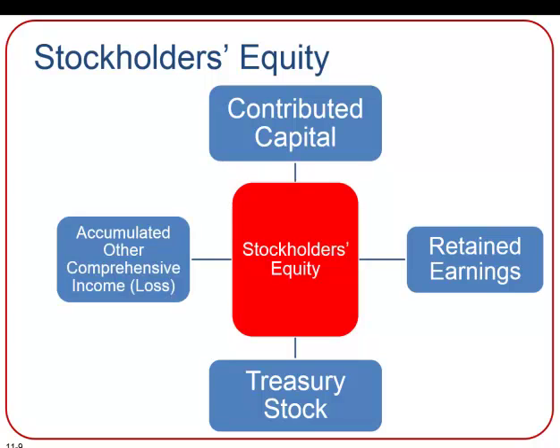Treasury stock represents those shares that were previously owned by the stockholders but have now been acquired and are held by the corporation. Accumulated other comprehensive loss and income is a very advanced accounting topic — it reports unrealized gains and losses, which are temporary changes in the value of certain assets and liabilities such as pensions or fluctuations in foreign currencies.